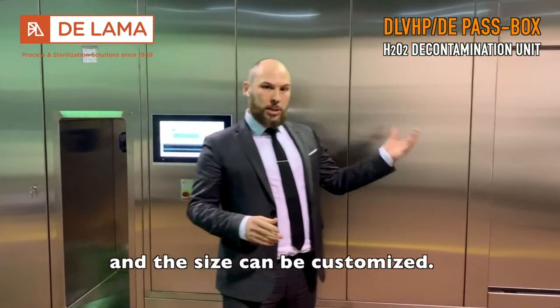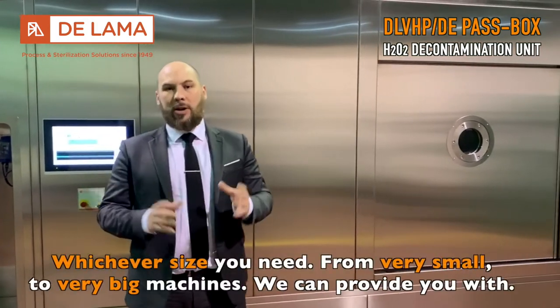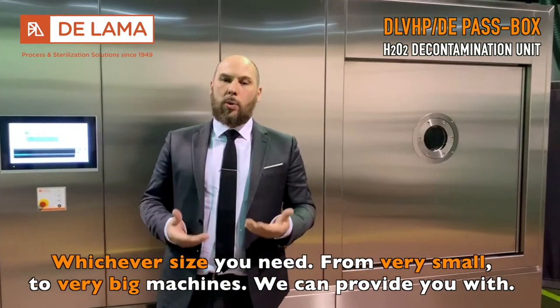And the size — thanks to this implementation, the size can be customized. Whichever size you need, from very small to very big machine, we can provide you with it.